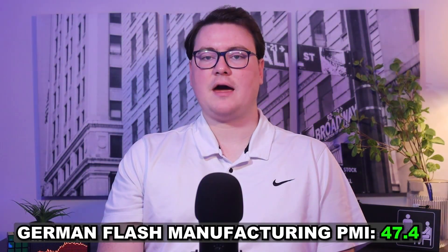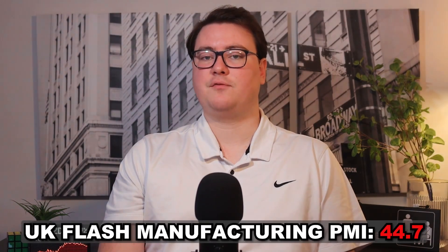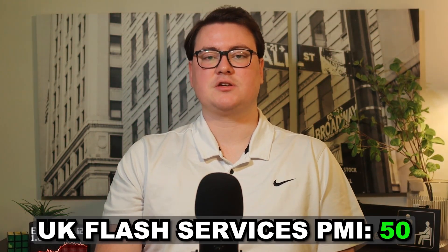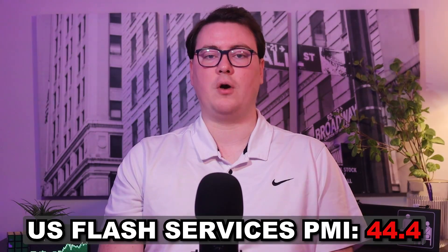German flash manufacturing and flash service PMI both beat expectations, with manufacturing coming out at 47.4 and services at 49. UK flash manufacturing missed at 44.7, but flash services PMI beat expectations coming out at 50. Both US flash PMI numbers missed, with manufacturing PMI at 46.2 and services PMI at 44.4.